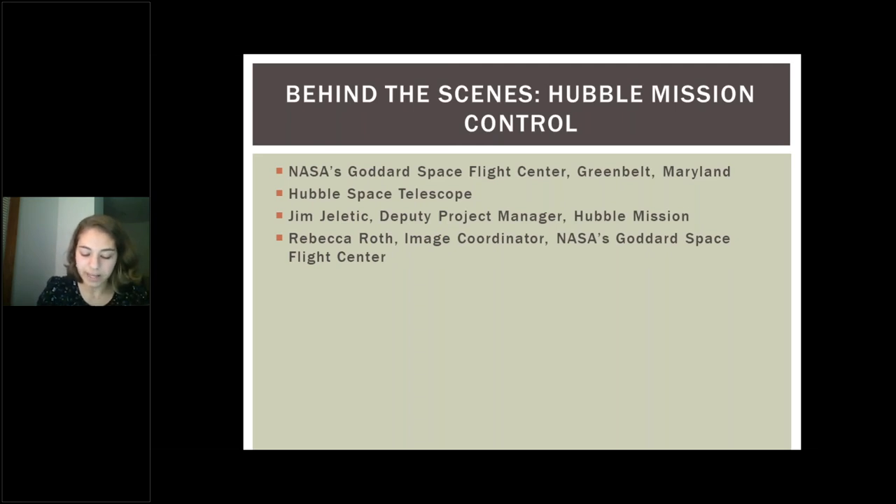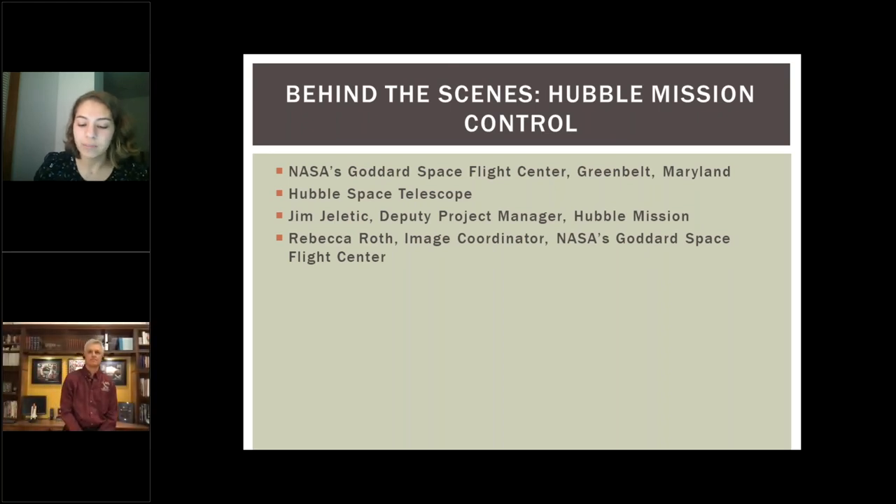Jim is the deputy program manager for the Hubble mission. He has been on the mission for 22 years and has worked at NASA for 36. He was born and raised in Avalon, PA, a suburb of Pittsburgh, and he got his undergrad degree in engineering from the University of Pennsylvania and his master's in engineering management from GW. Jim is here to give you a quick overview of our mission.